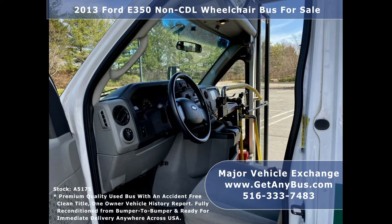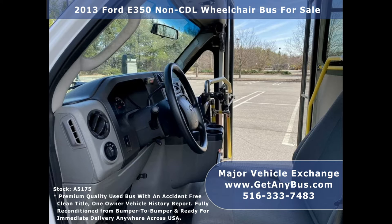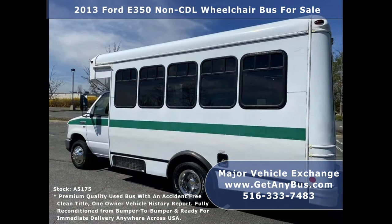Ideal for adults, medical transport, business, and RV conversion. Major Vehicle Exchange has reconditioned minibuses, shuttle buses, and paratransit wheelchair vans for sale, ready for delivery anywhere across the USA.